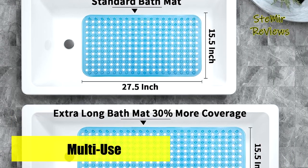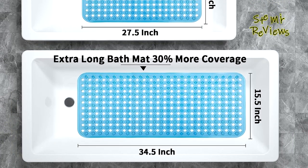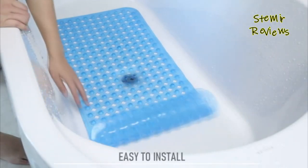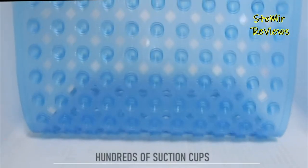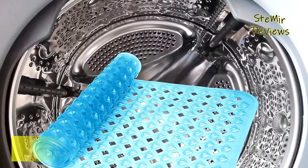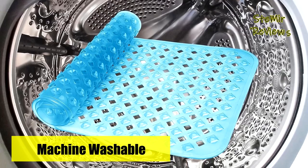For convenience, it can also be thrown into the washing machine, and within minutes it will naturally dry in a dry and ventilated area. For safety, remember not to use bath oils and avoid jumping on the bath mat, as this may cause slipping. With Emobra's exceptional bathtub mat, enjoy a worry-free and comfortable bathing experience.